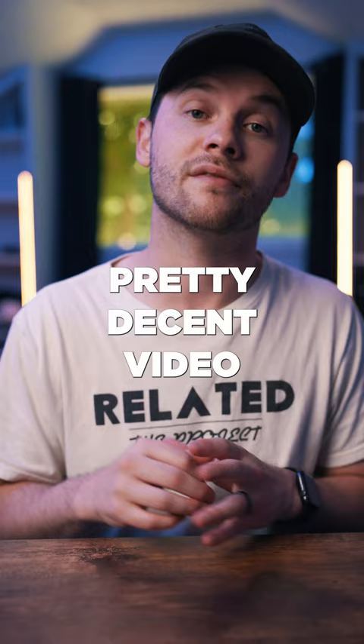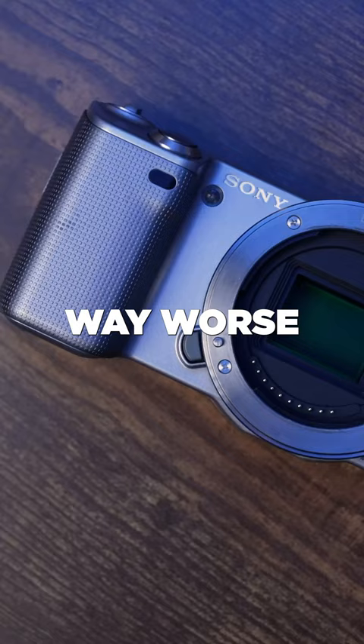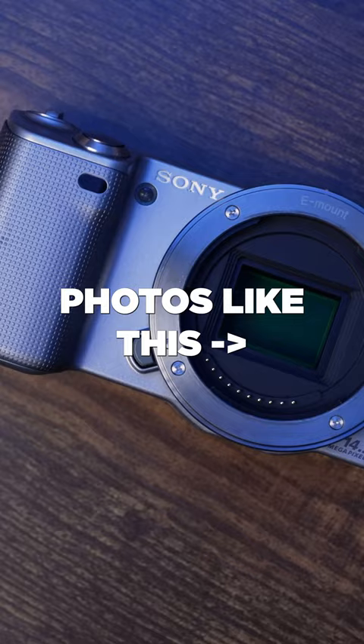Next is the NEX5, which does not have a fully flip-up screen — it just tilts up this far. Way worse for video, but it takes high quality photos.